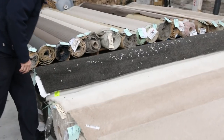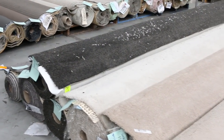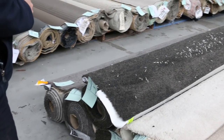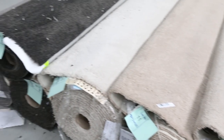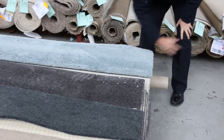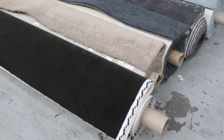Moving on to some more cut pile carpet — have a look at these beautiful colours. The dark greys, the charcoals, there's plenty to get through. These are good mid-sized rolls, varying anywhere from 5 to 15 metres. The darker ones generally sell for around $30 to $40 a broad metre. They've also got nice lighter colours — light blue, plenty of beiges, and we've even got some pink in tomorrow.